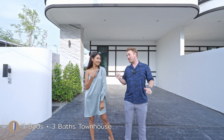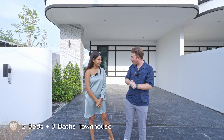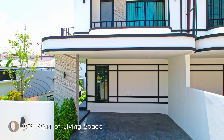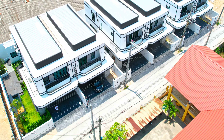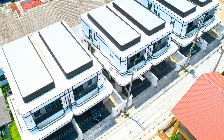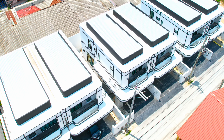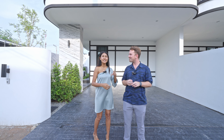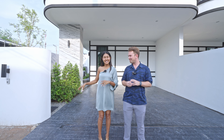Behind us is a three-bedroom, three-bathroom townhouse with a living space of 209 square meters. We call this a twin house — the difference from a townhouse is that every house here has garden space on the side. So without further ado, let's have a look inside.